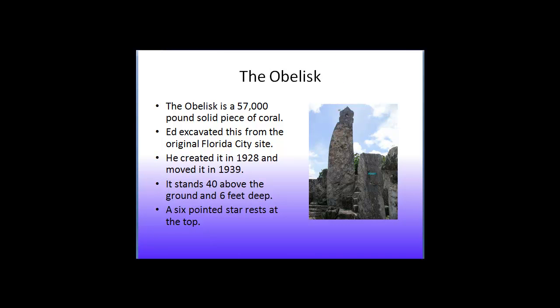This amazing structure stands about 40 feet above the ground and sits six feet deep in the ground. What is remarkable is that six inches beneath the topsoil is solid coral, and he would have had to carve out a hole that fit this piece of coral perfectly, setting it into place just as it was at the Florida City site.